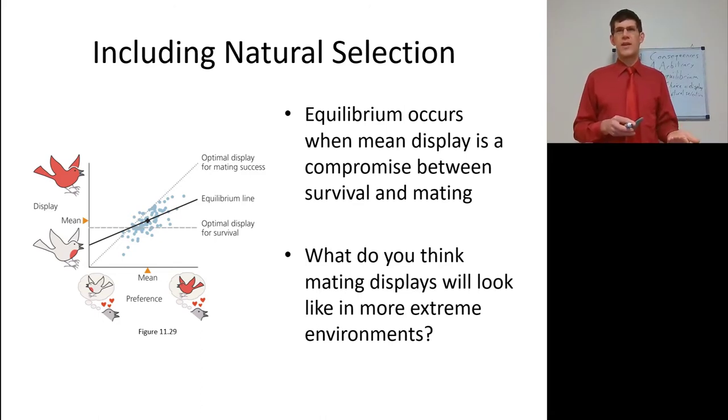What about more extreme environments — tundra, volcanic areas where food is scarce, or deserts? What do mating displays look like in a more difficult environment? Think back to those iguanas: the biggest iguana got the most mates, but the biggest iguana on an island with more difficult survival was smaller than even the mean iguana on an island where iguanas survived more often. So natural selection still takes its toll.